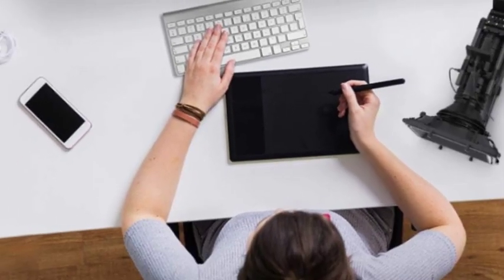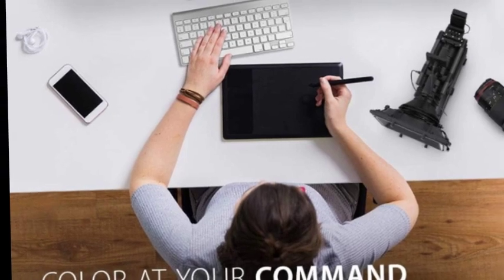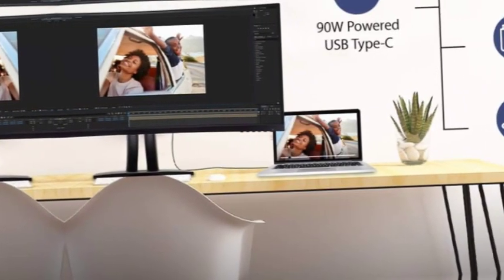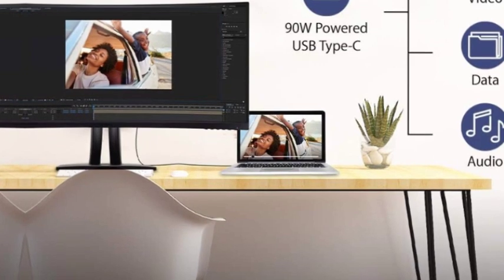This monitor is engineered to provide precise color accuracy, while HDR10 compatibility delivers a wider dynamic range of vivid colors and richer contrast. Thanks to an expansive 34-inch frameless screen, ultra-wide 21:9 aspect ratio, and integrated speakers.